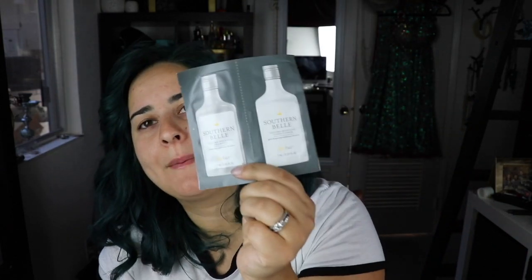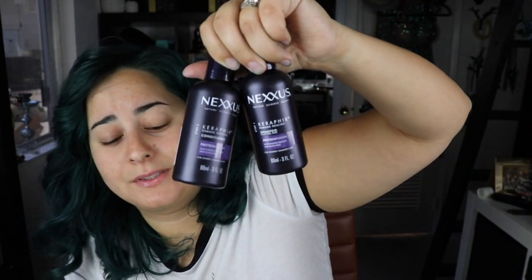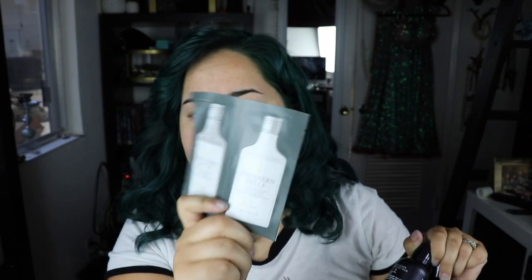Okay, so the first thing I see are the Southern Belle volume boosting shampoo and volume boosting conditioner from Dry Bar. Why do they give us such small amounts? I have a ton of hair, there's no way I'm going to get anything out of this — it's not enough for one wash. Whereas, I just opened up the Allure beauty box and those shampoo and conditioner samples I can actually use. This is ridiculous, so small.